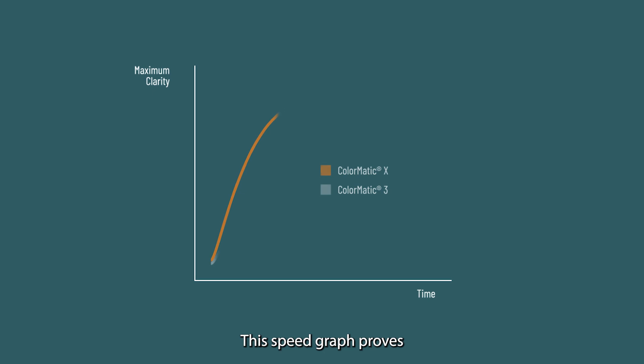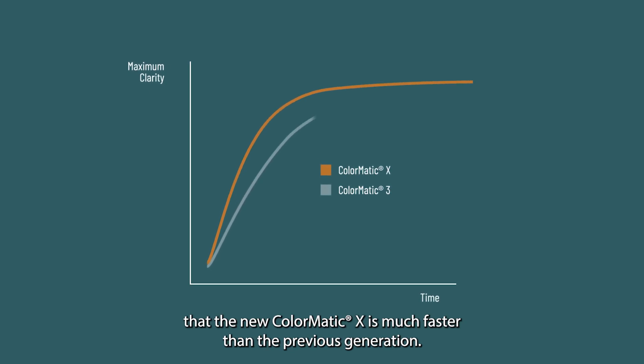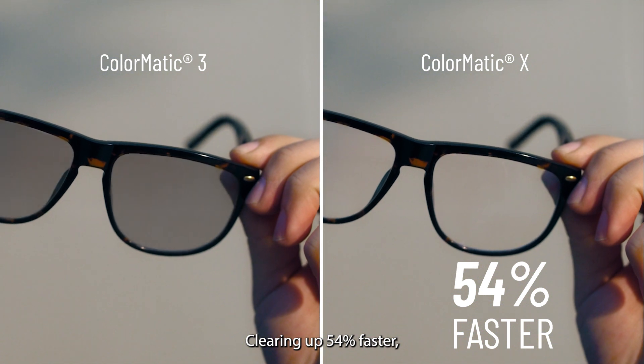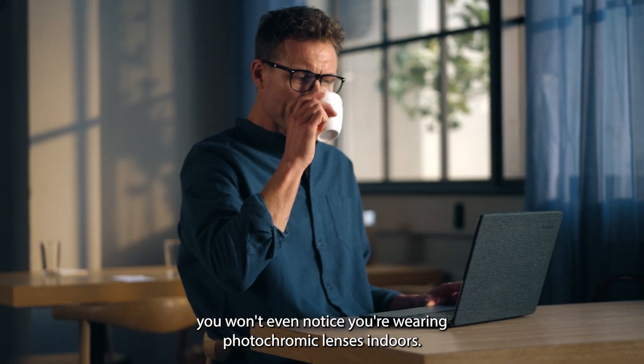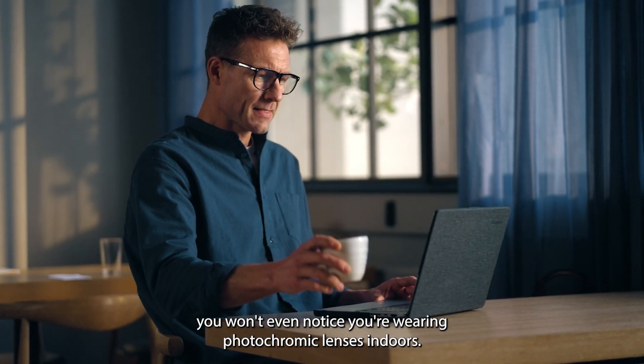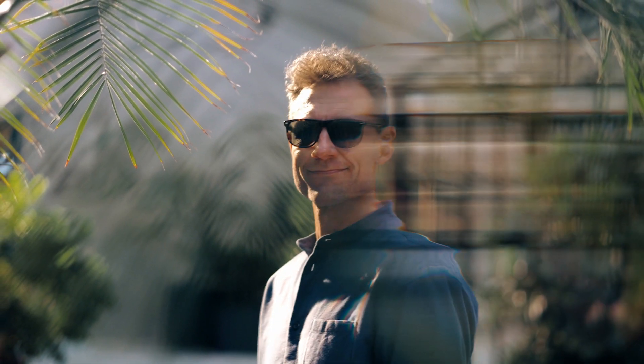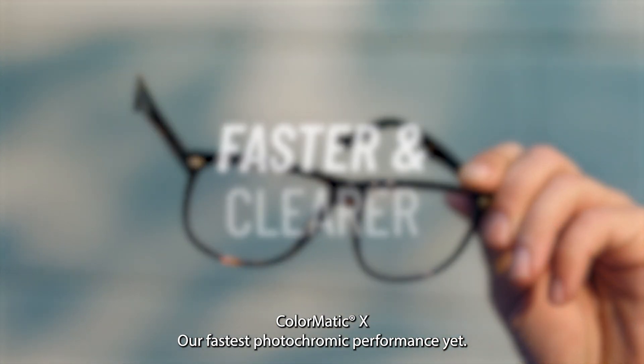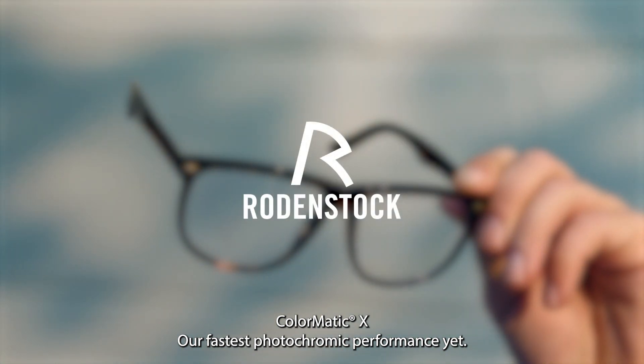This speed graph proves that the new Colomatic X is much faster than the previous generation, clearing up 54% faster. You won't even notice you're wearing photochromic lenses indoors. Colomatic X — our fastest photochromic performance yet.